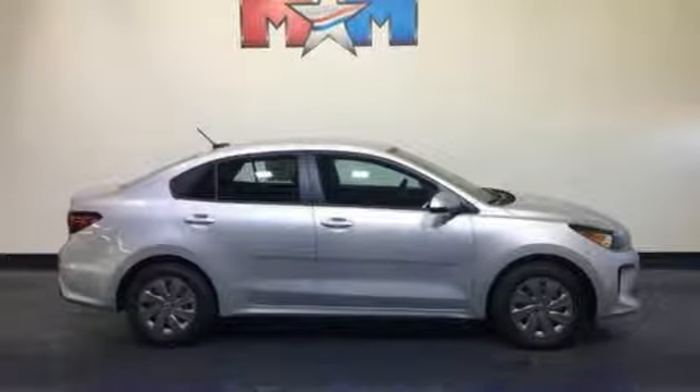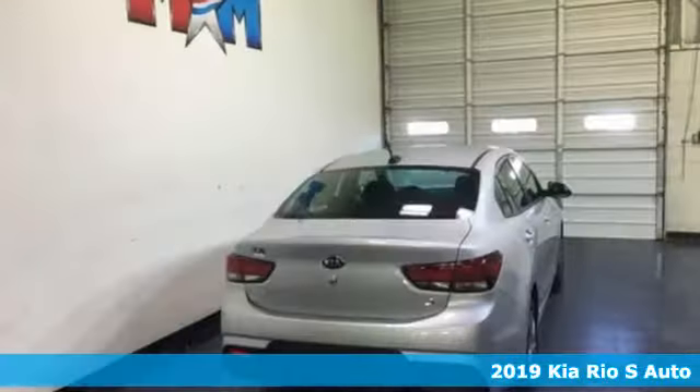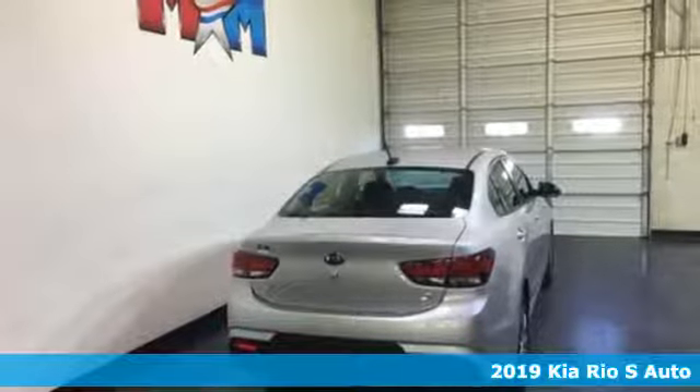It's a new 2019 Kia Rio. Functional and fun, you will love the way this vehicle gives you what you want without compromise.